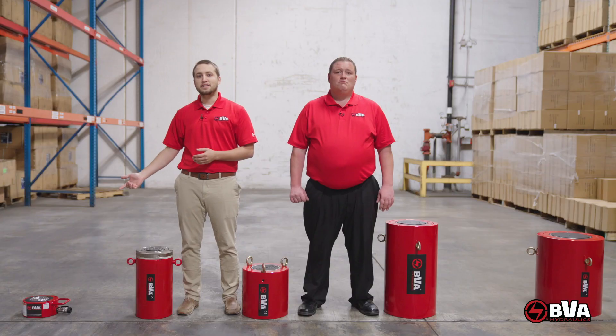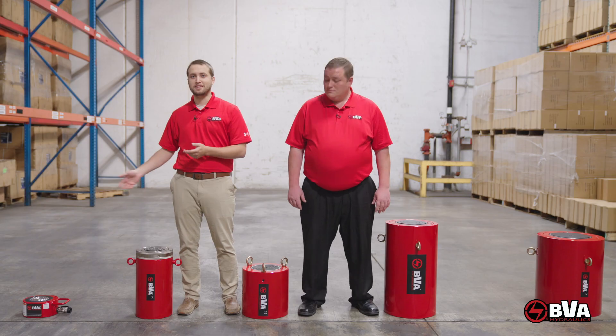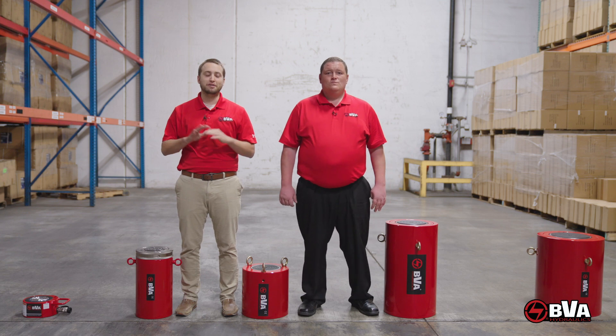If you need to squeeze into confined spaces, the low profile pancake cylinders will get it done. This 150-ton low profile cylinder can pretty much fit anywhere and is strong enough to lift three military tanks. Or take this 200-ton lock nut cylinder — this baby could lift a Boeing 747 right off the tarmac.